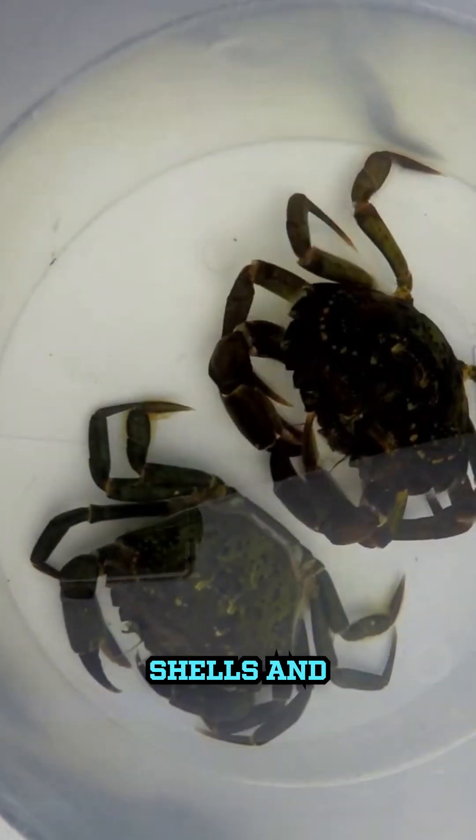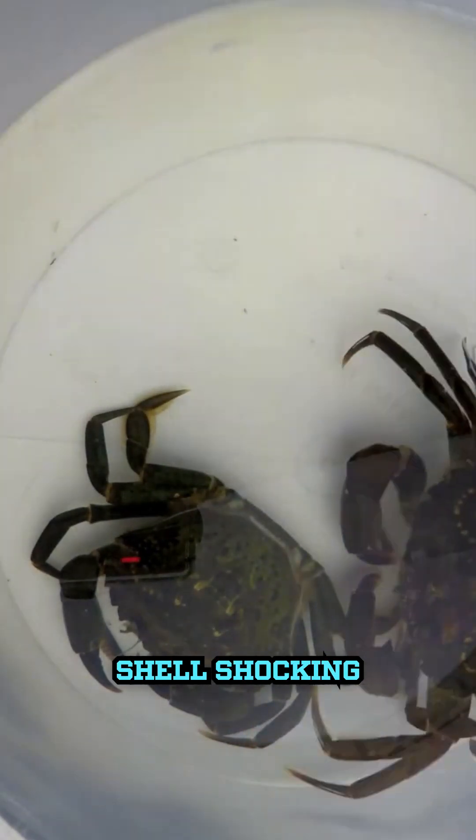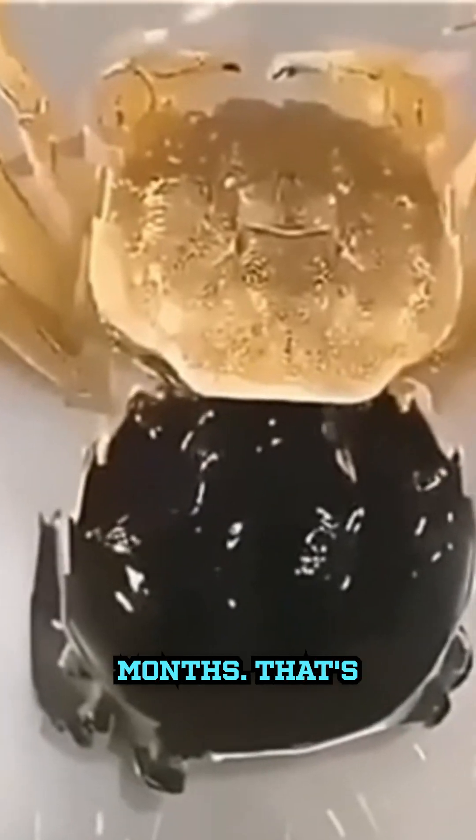What's something people don't know about crabs? They outgrow their shells and have to shed them. Let's dive into this shell-shocking process. Imagine outgrowing your clothes every few months — that's exactly what crabs do.